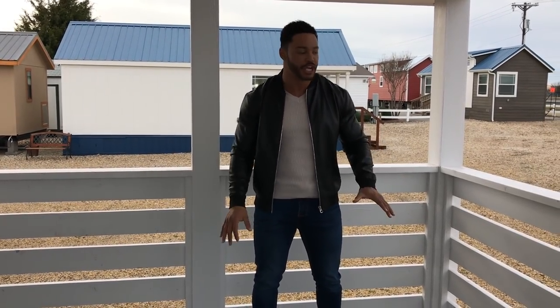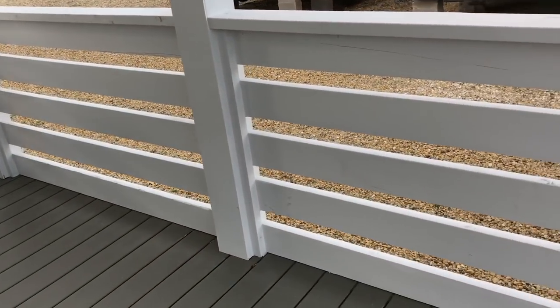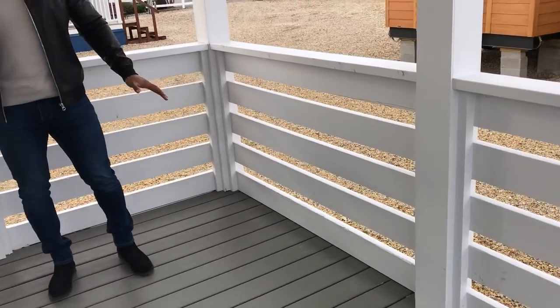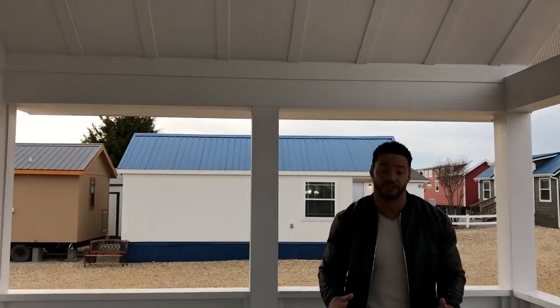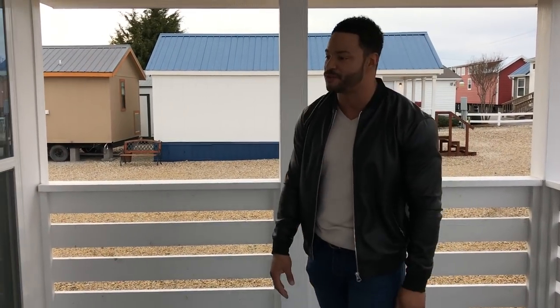That adds a nice character, a beautiful feature to the home, and we also have it wired and braced for a ceiling fan. You have the perfect front entry for your home. Now, it doesn't stop there — this is just the beginning.